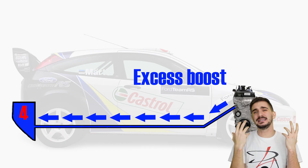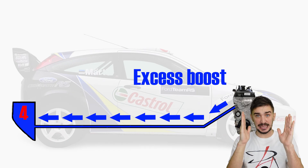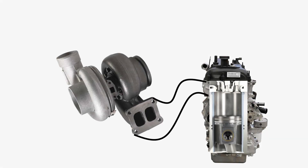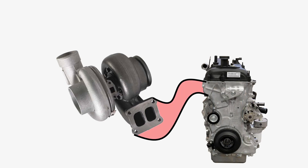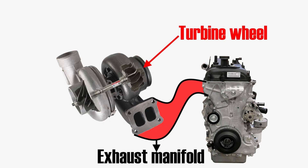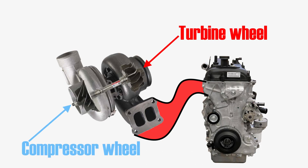To begin to understand why it's impossible, let's start with a very quick recap on how turbocharging actually works. Here we have an engine, and here we have a turbocharger. Combustion happens inside the cylinder and creates hot exhaust gases. These hot exhaust gases exit through the exhaust manifold and drive the turbine wheel. The turbine wheel inside the exhaust side of the turbocharger drives the compressor wheel inside the intake side of the turbocharger.